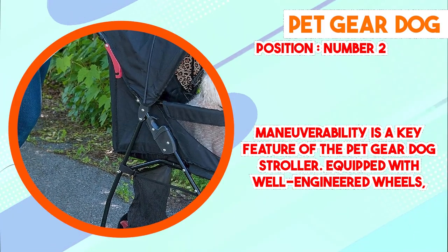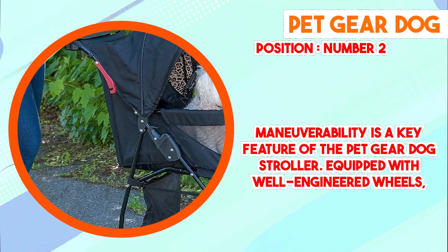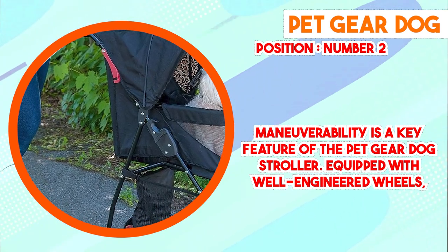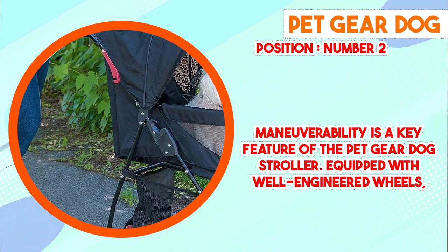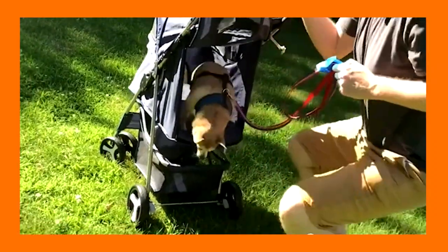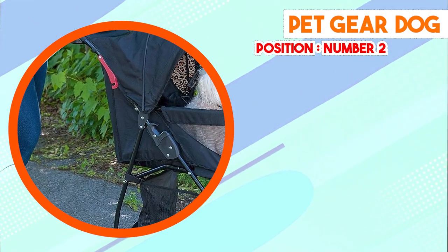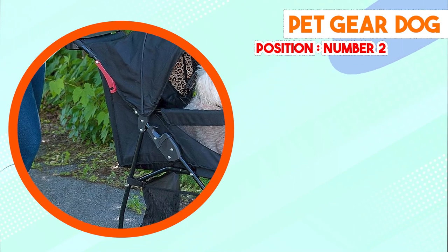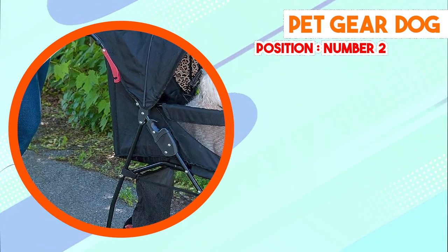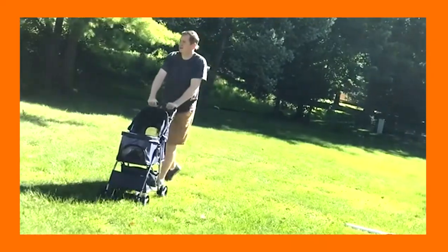To conclude, the Pet Gear Dog Stroller distinguishes itself as a reliable and thoughtfully designed tool for pet owners seeking a convenient way to transport their dogs. Its robust construction, spacious interior, and maneuverability make it a practical choice for various urban and outdoor escapades. By prioritizing both the needs of pets and the convenience of their owners, this stroller provides a secure and comfortable haven for pets while catering to the ease and satisfaction of their caregivers.